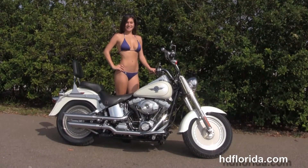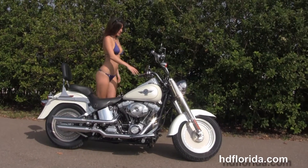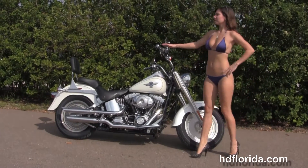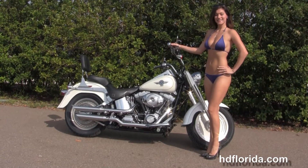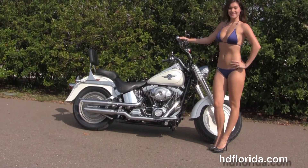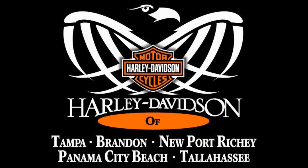We are rated number one in customer service and have over 1200 new and previously enjoyed motorcycles for you to choose from, and we ship used bikes anywhere in the world. For more information on this Fatboy click the link below, and to view the rest of our outstanding inventory visit us at TampaHarley.com where we are always open 24-7, and remember to have one rocking, smoking, badass Harley day.